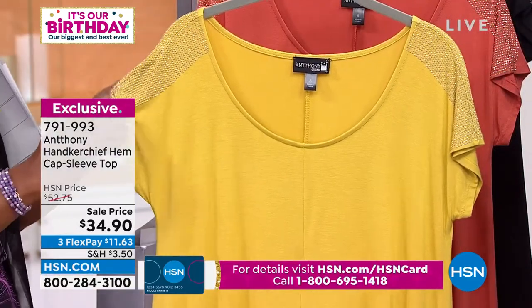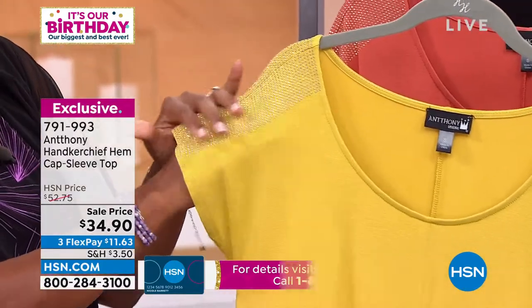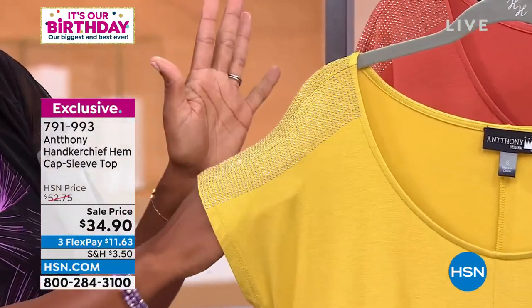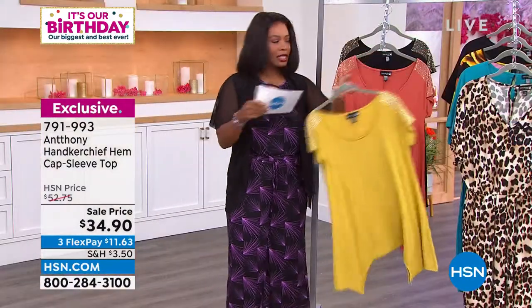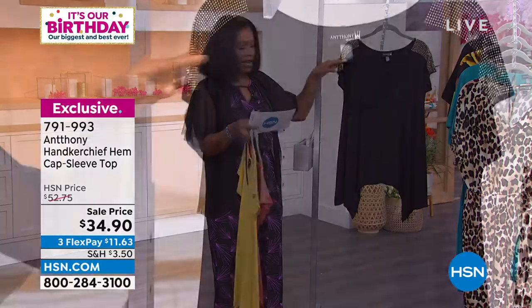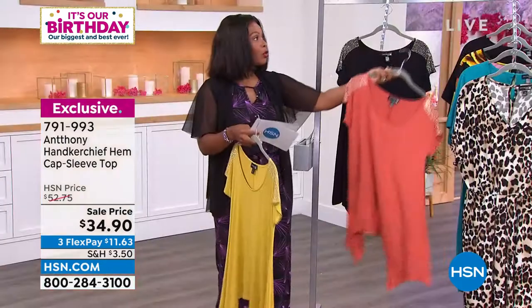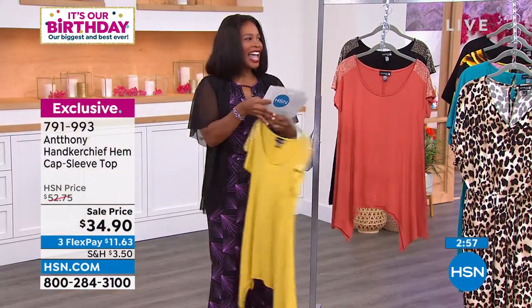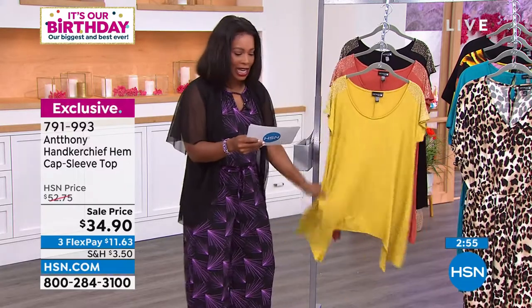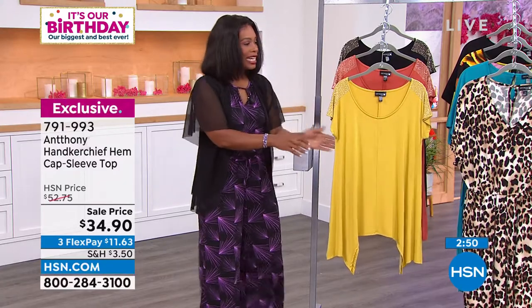This one is in lemongrass. You can see that little extra something right on top of the shoulders that just gives it a little sparkle — nothing too over the top — so it's still going to look great no matter when you wear it. We've also got spice, and in the black you can really see that contrast. The longest part of the top is 32 and three quarters of an inch in length, available in extra small to 3X, machine wash, rayon spandex blend.